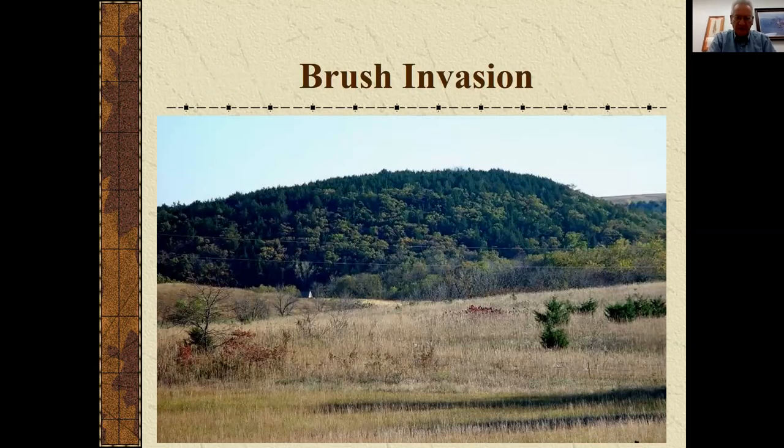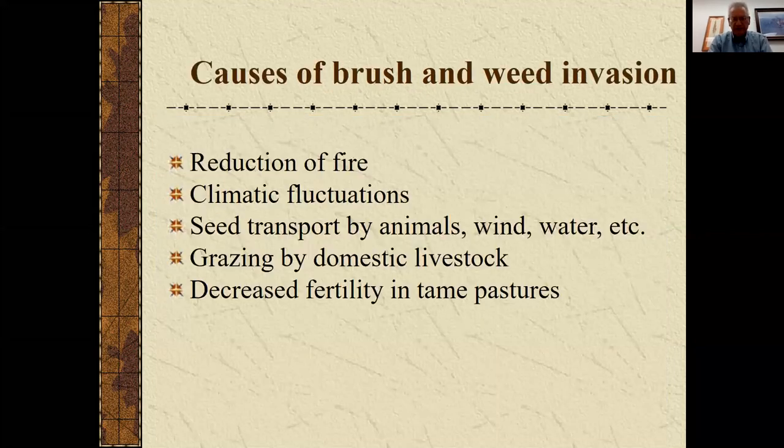Brush is indeed a problem in eastern Kansas where we get 30 to 40 inches of rain generally. Without fire in particular, in about 35 to 40 years we can go from a grassland to a forest — that can happen fairly quickly. Eastern red cedar is one of those that comes in first, but then we see others. This particular hill is outside of Manhattan and it's now dominated by oak trees. In addition to the reduction of fire, climatic fluctuations are involved — both drought cycles as well as wet years will have an impact.